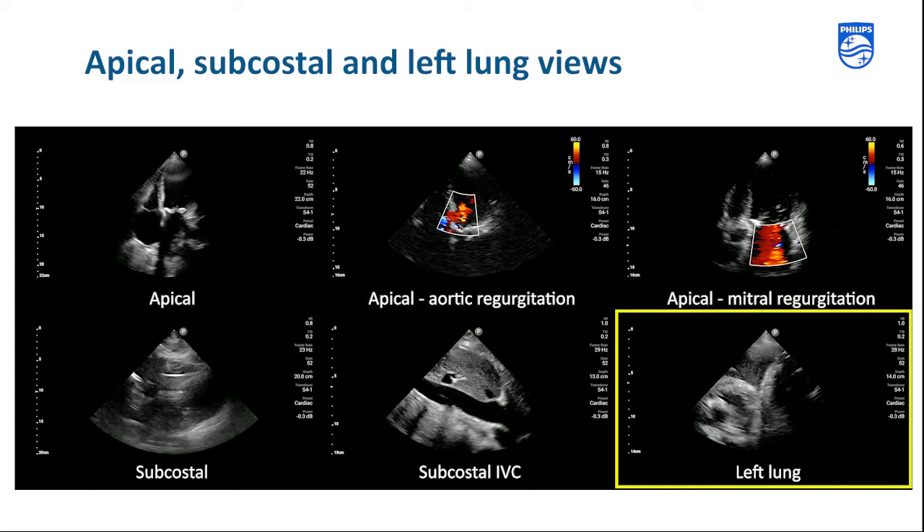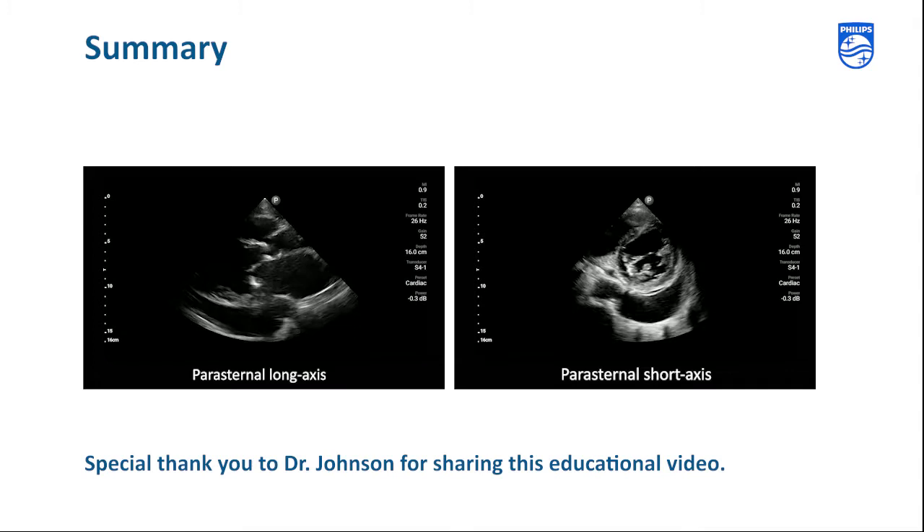In summary, using focused cardiac ultrasound, Dr. Johnson was able to quickly confirm the suspected diagnosis of congestive heart failure, identify a severely reduced ejection fraction, identify aortic and mitral regurgitation, rule out a hemodynamically significant pericardial effusion, and identify a pleural effusion. Special thank you to Dr. Johnson for sharing this educational video.